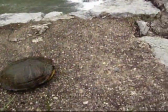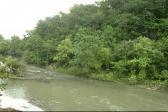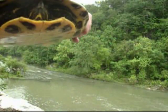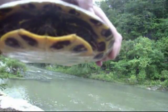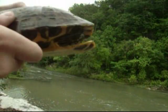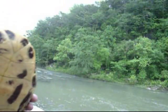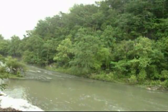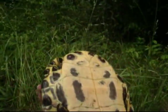Let's see if we can get a better look at him. Try to get enough footage so we can ID him later on. Got some pretty big claws on him. Just put him back where we found him.